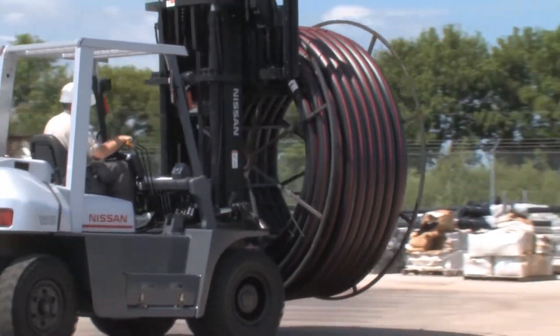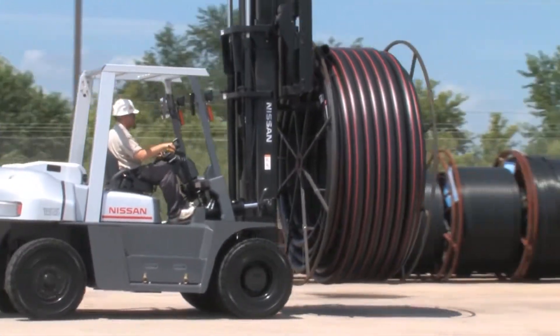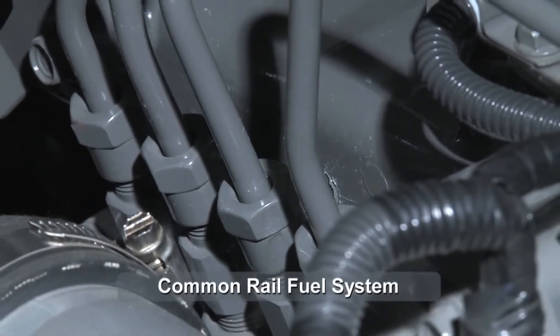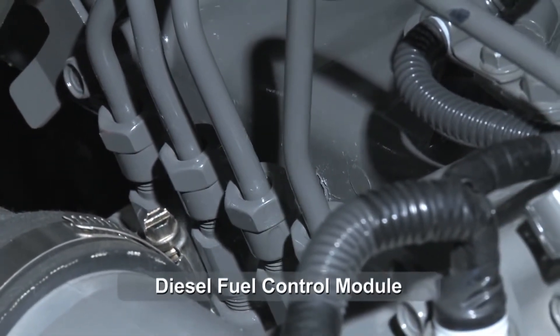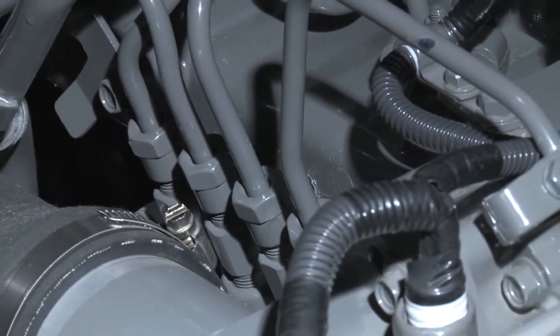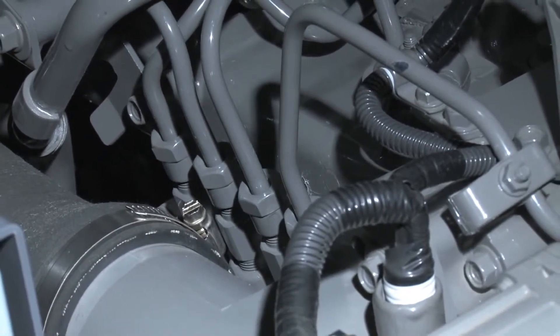Heavy industrial environments and extreme conditions are where you'll find the G06 series really excels. Its design includes an electronic common rail fuel injection system, supported by a diesel control module and feedback loop. Engine combustion efficiency is greatly improved for optimum performance, all while using less fuel in the process.